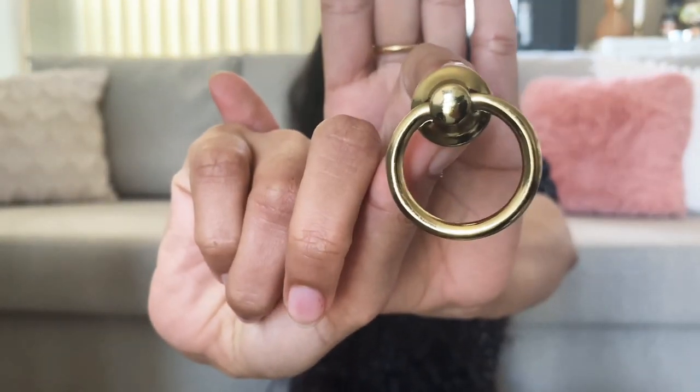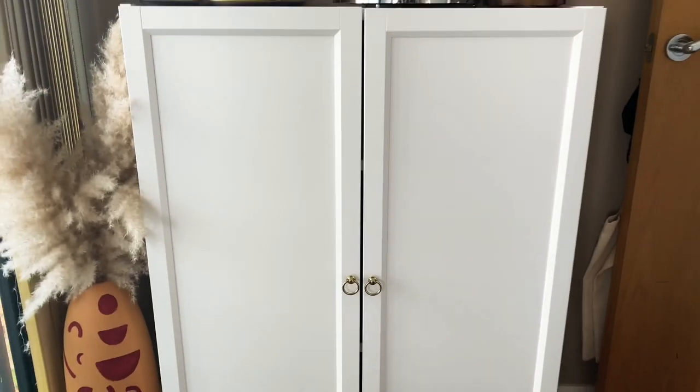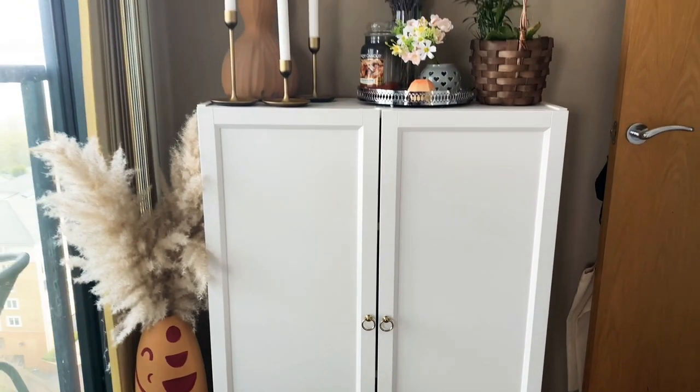We have some home decor, bathroom, and bedding items remaining. I bought a pair of golden door knobs to use on my Billy bookshelf, which I use as a bar cabinet — also from IKEA. These knobs just elevate the look and were four pounds, coming with the screws to attach them.